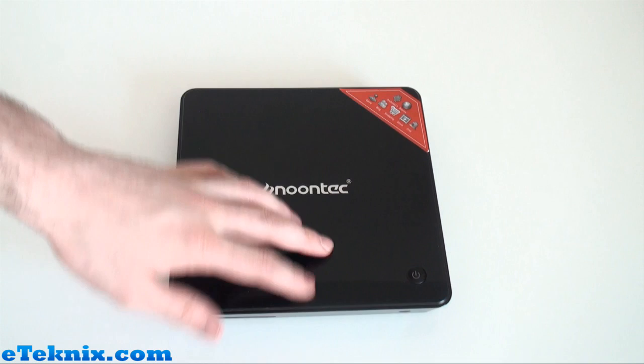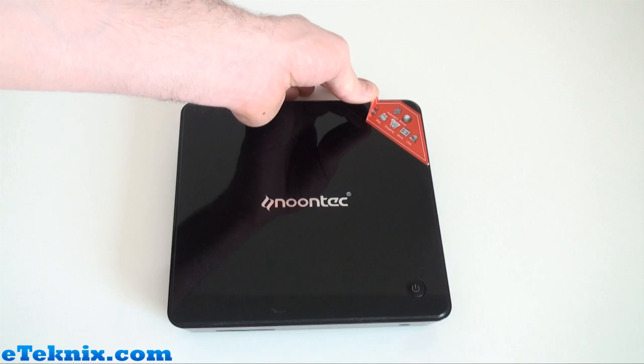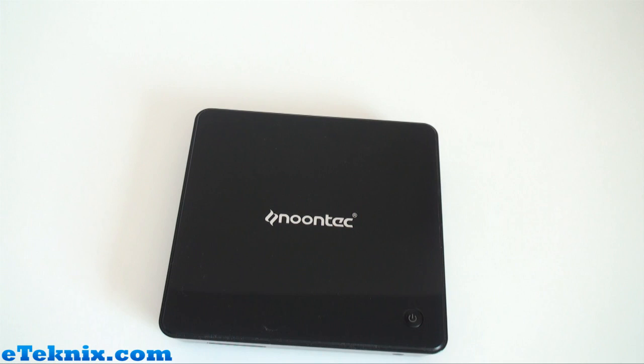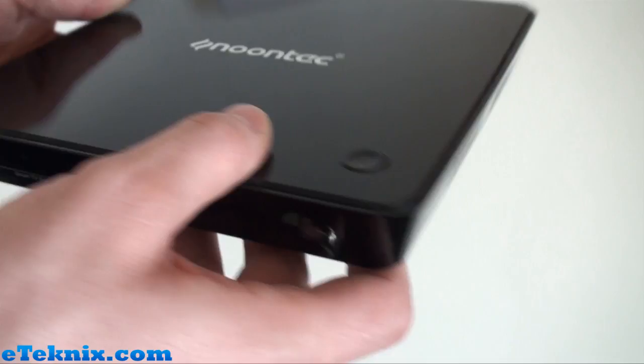Looking at the A9 itself in more detail — it has a glossy surface on top which looks really nice but attracts dust like a magnet. It came with a protective film over it. There's a small red sticker highlighting main features, the Noontech logo in the middle, and a power button. It's really slim and looks very much like a bigger version of Apple TV. On the front there's some branding — 'Smart TV Box' — and this is where the IR receiver is for the remote control.